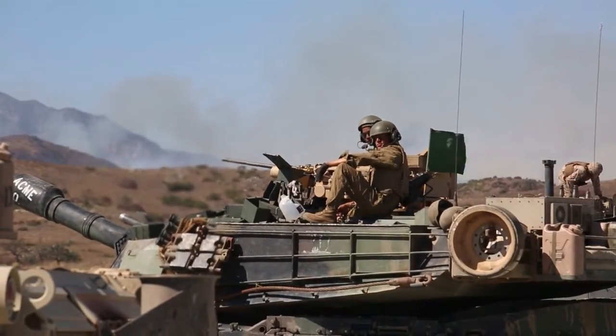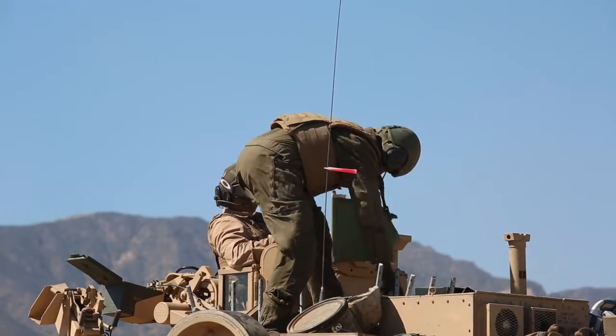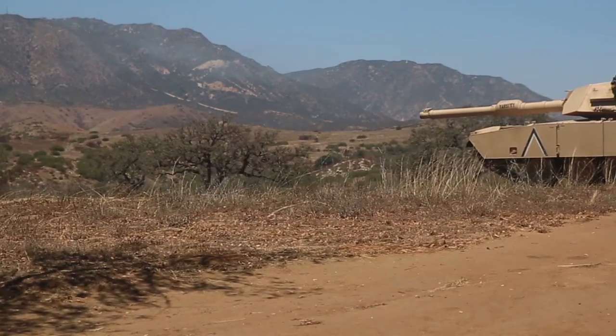Marines with 4th Tank Battalion, 4th Marine Division, Marine Forces Reserve conducted their annual training combined arms exercise from July 12th through the 22nd, 2016, aboard Camp Pendleton, California.